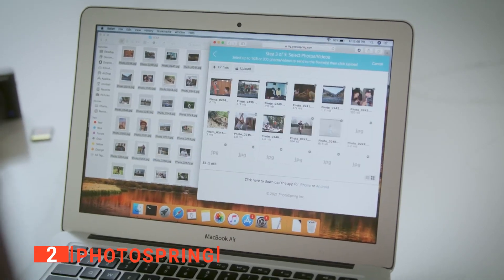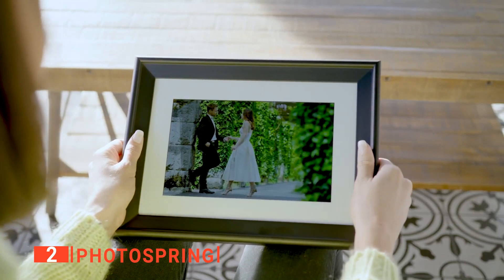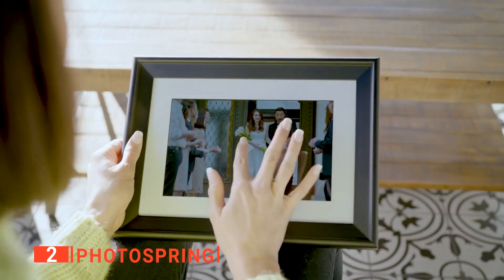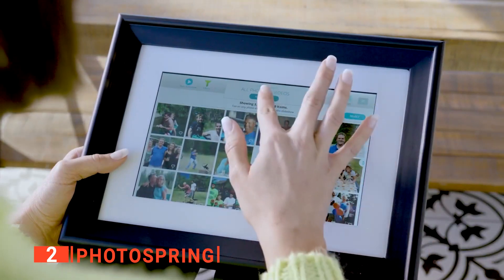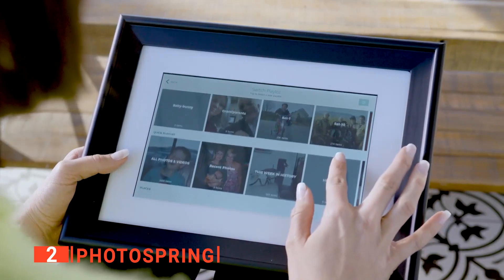The PhotoSpring shines when it comes to the flexibility of its input modes. You can effortlessly send up to 30 megabytes of photos right to the frame via email, a proprietary app, text, a Photos App Share button, or even from a browser. All media uploaded to this frame is automatically stored on the device's memory. What's more, high-resolution videos up to five minutes long or with a one-gigabyte file size will play automatically in an integrated slideshow.